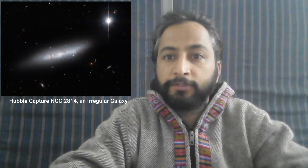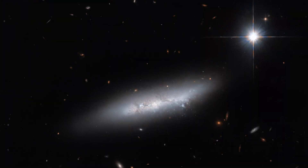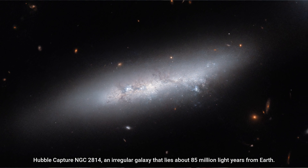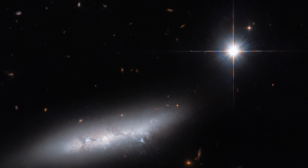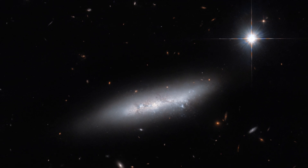Hello friends. This Hubble picture of the week features NGC 2814, an irregular galaxy that lies about 85 million light-years from Earth. In this image, which was captured using Hubble's Advanced Camera for Surveys (ACS), the galaxy appeared to be quite isolated — visually it looked like a loose stroke of bright paint across a dark background.